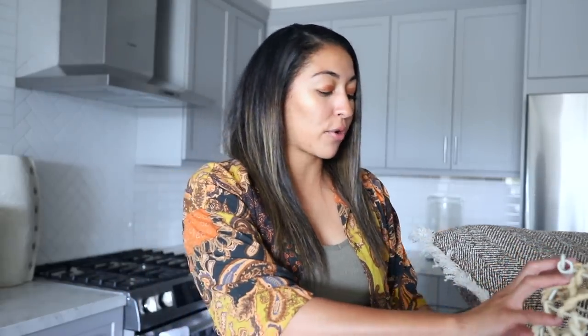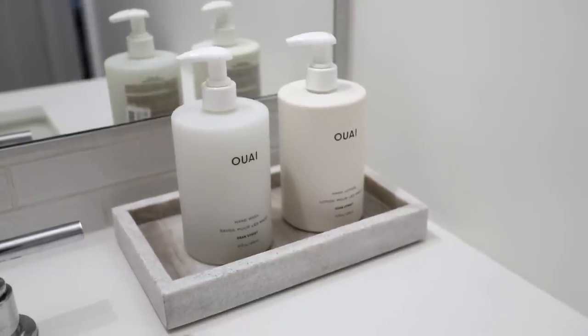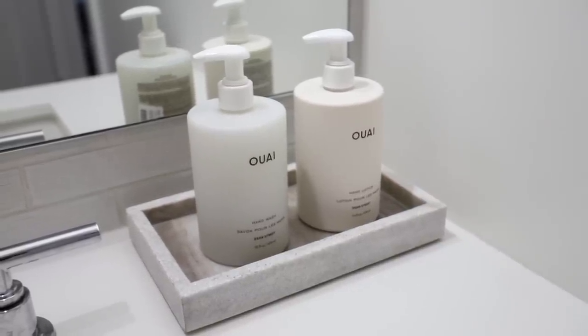Another thing I more recently got from Target is just this marble tray. This is another option I can put in the bathroom and just put soap and lotion on, which I think is super cool. Or I was thinking to style it and roll up some hand towels and just have hand towels stacked in it, rolled very cute. Both of those options would work.